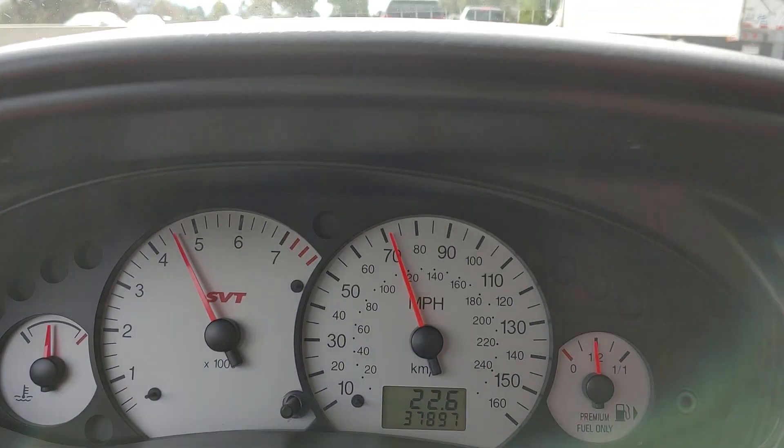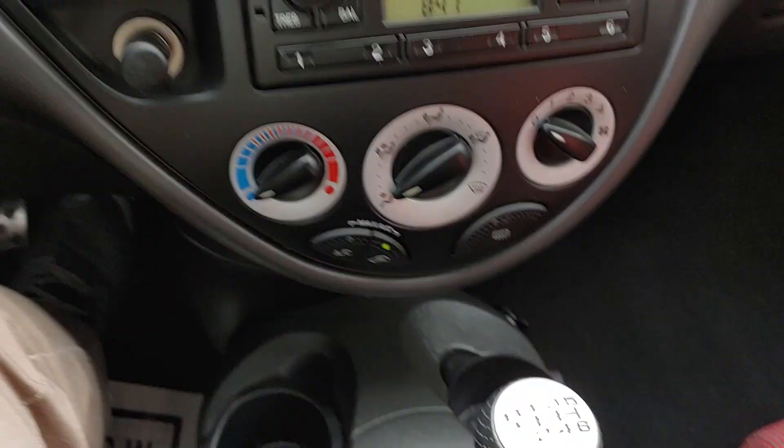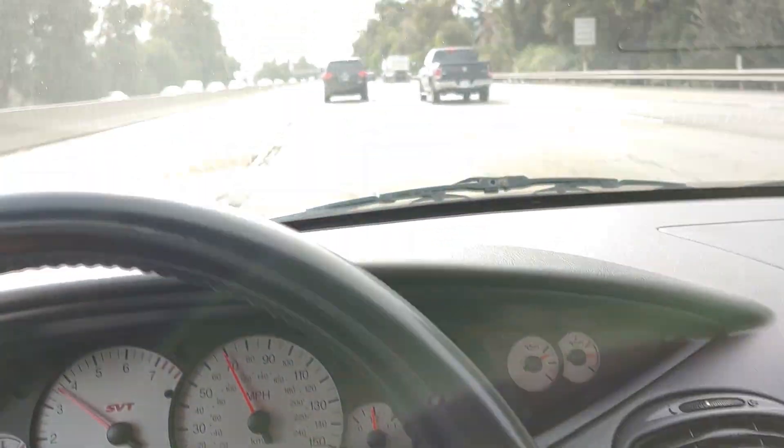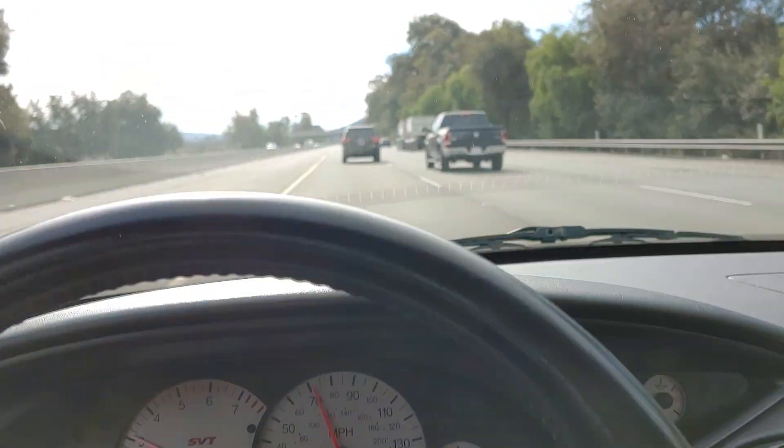Fourth gear right now, going 70 — putting it in fifth gear now. And then I'll put it in sixth gear as well. So now we're cruising.